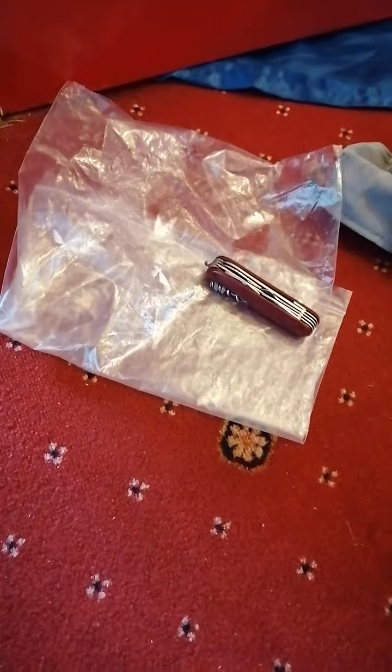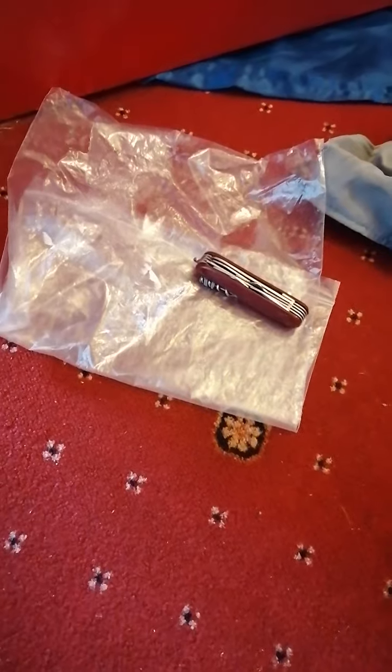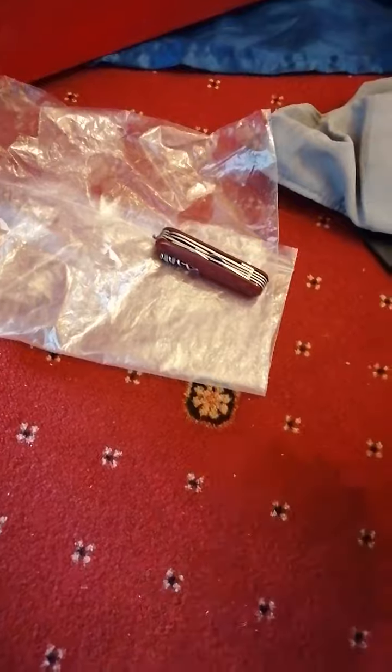Just packing a few things for my metal detecting trip this afternoon. I thought I'd show you a few essentials, for any of you beginners out there like me.